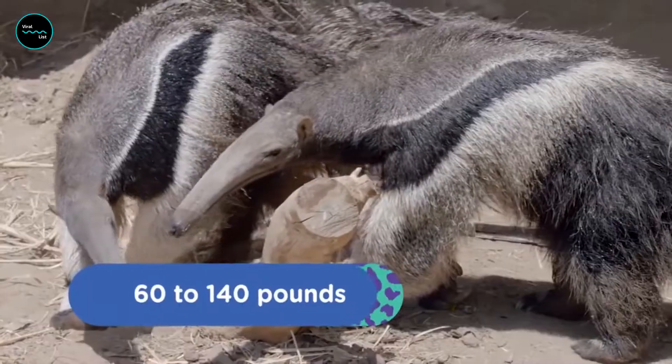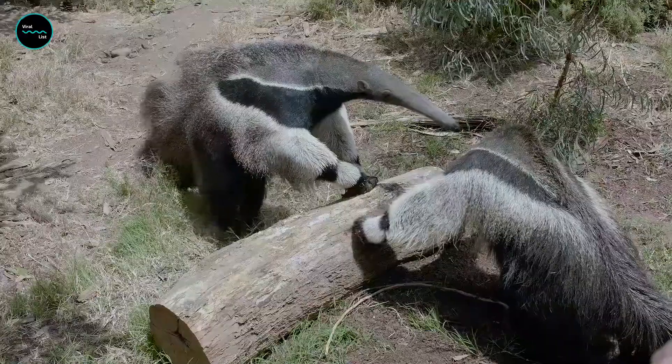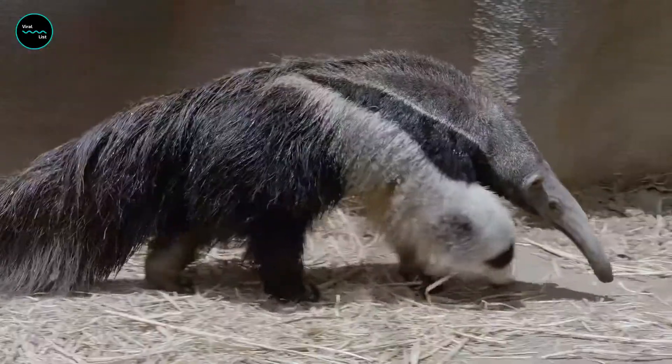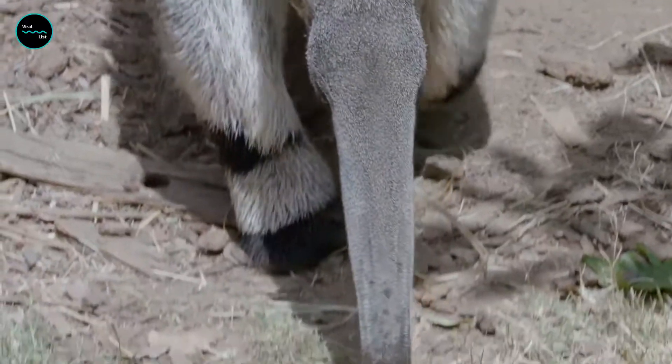Though they have four feet, only the four front toes have claws on them. Interestingly, when walking, anteaters curl their feet into fist-like balls to keep the claws protected and prevent dulling.